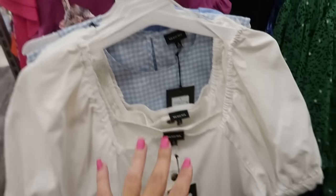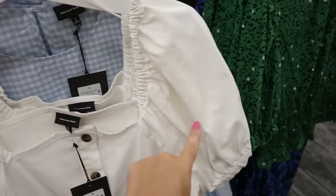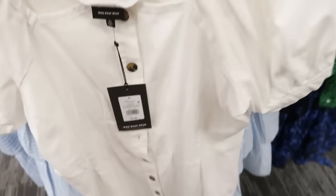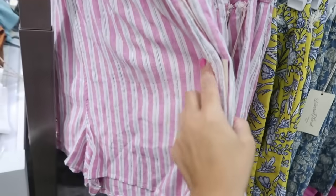I love this dress from Who What Wear — it has this denim-type fabric that reminds me so much of a Show Me Your MuMu dress. It has a balloon sleeve, square neckline, and tortoise buttons all the way down. This one is $36.99 — so pretty.